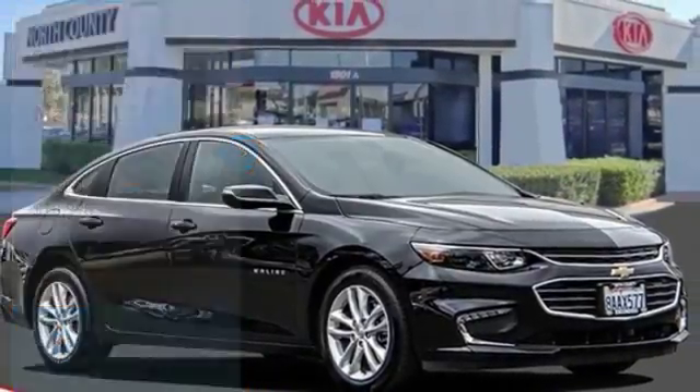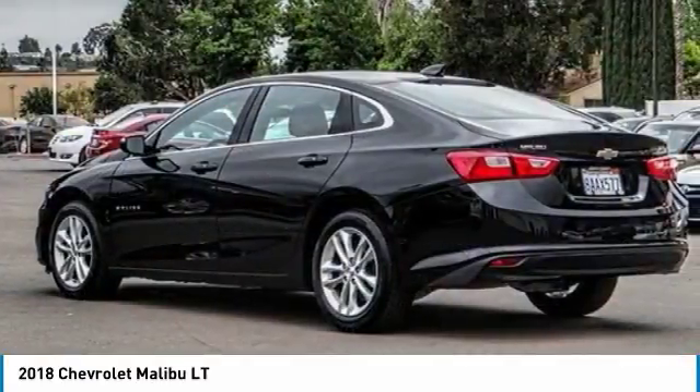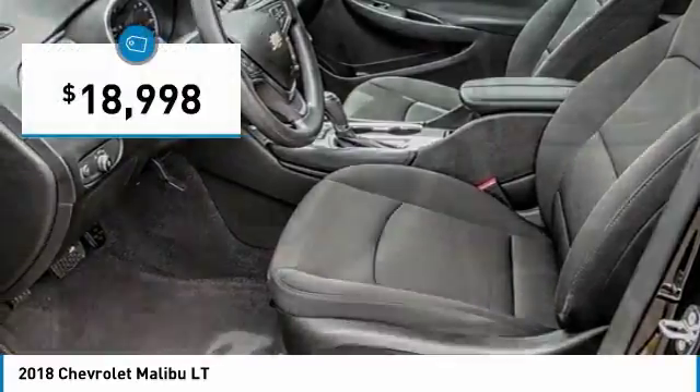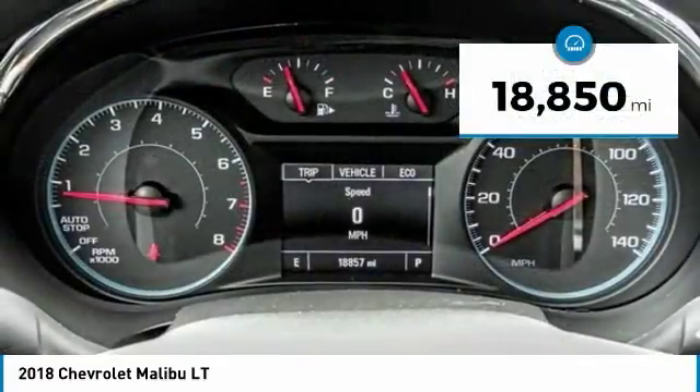Make a great choice today with the 2018 Malibu. A combination of performance and fuel economy, the Malibu is a great commuting car and is priced below $20,000. This vehicle has less than 20,000 miles.